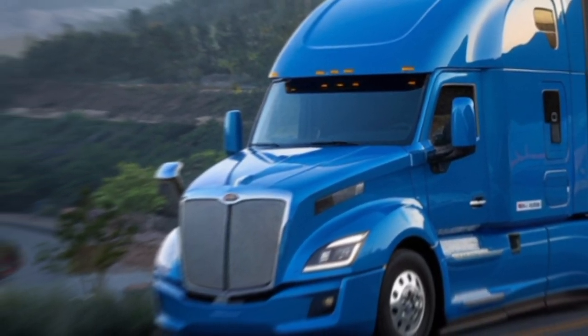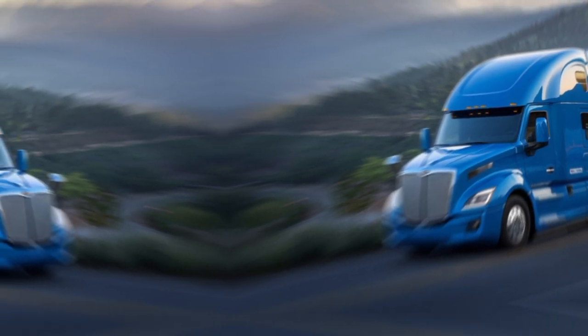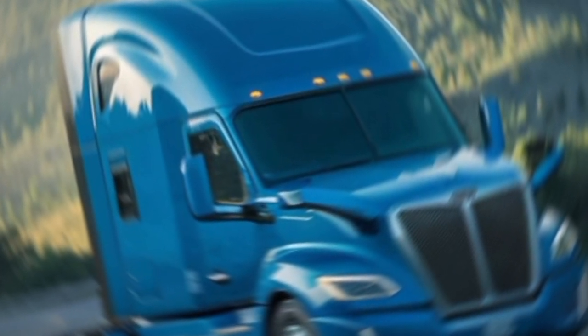These LED headlights are not just for show — they provide superior illumination on those long hauls. And check out these side mirrors, or should I say, lack of them. Tesla has integrated cameras to replace traditional mirrors, feeding live video to the cab for better visibility and reduced drag.